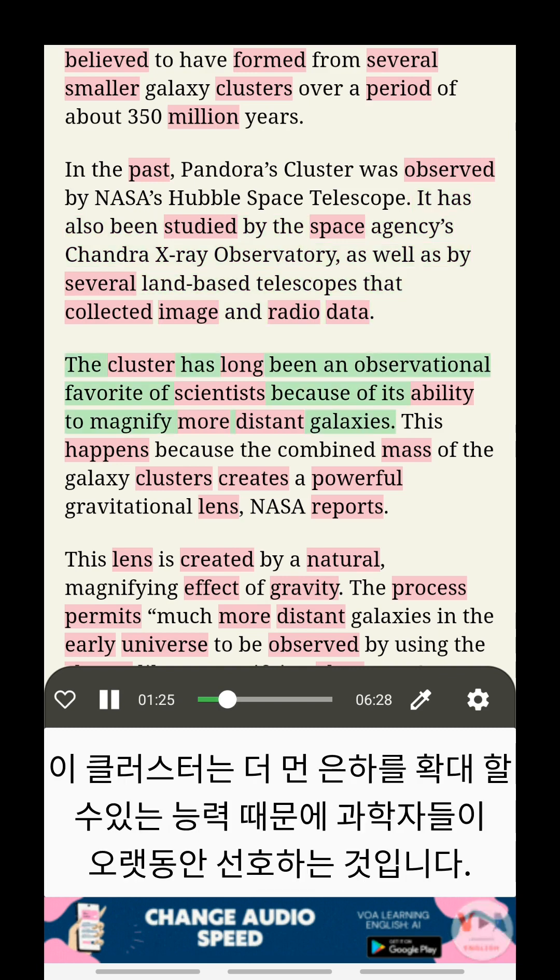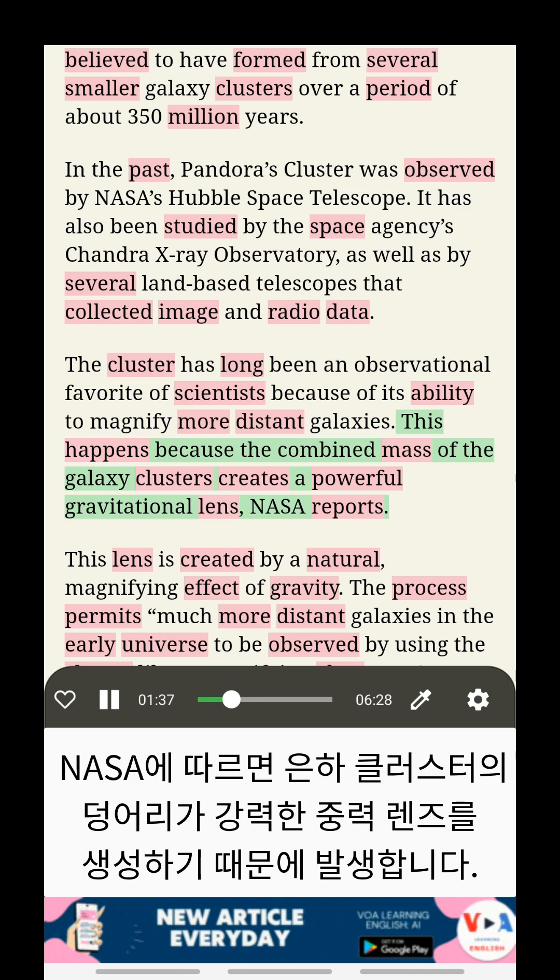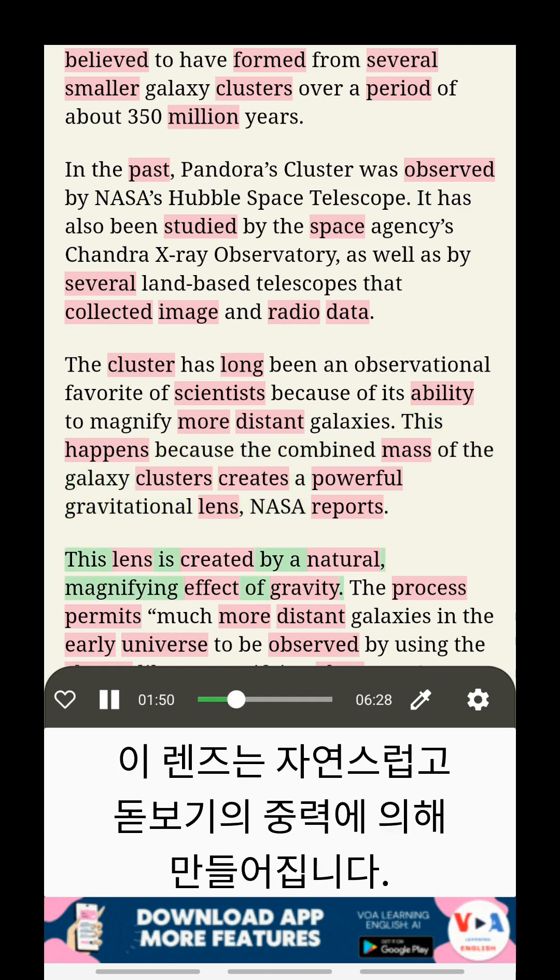The cluster has long been an observational favorite of scientists because of its ability to magnify more distant galaxies. This happens because the combined mass of the galaxy clusters creates a powerful gravitational lens, NASA reports. This lens is created by a natural magnifying effect of gravity.